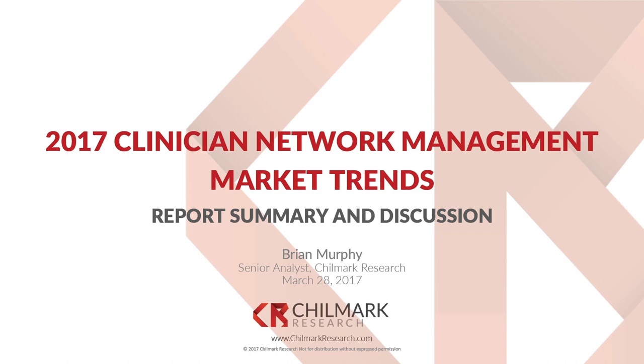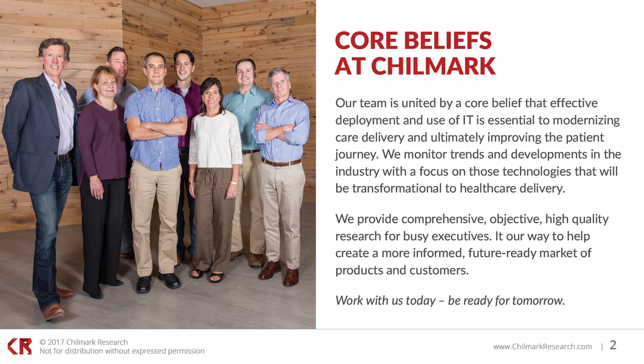Good afternoon, everyone. Thank you for joining us this afternoon to discuss how today's clinician network management vendors are tackling the many interoperability problems facing healthcare delivery organizations today. We are pleased to host this webinar following up on our recent report, the 2017 Clinician Network Management Market Trends Report. Our team here at Chilmark Research is united by the belief that effective deployment and use of IT is essential to modernizing care delivery and ultimately improving the patient journey to health.